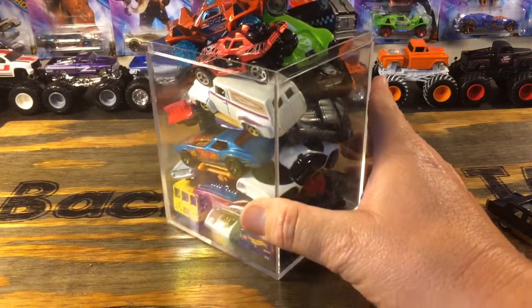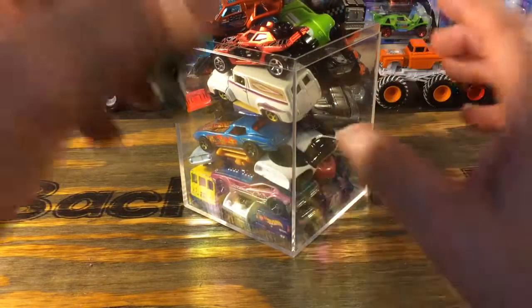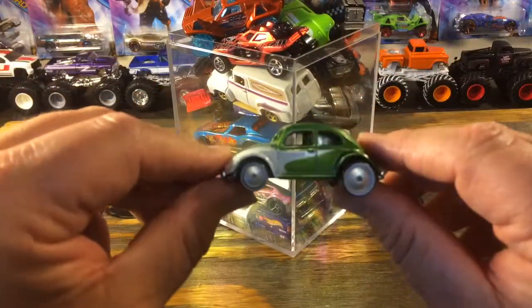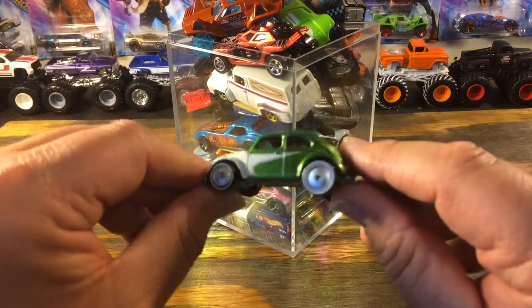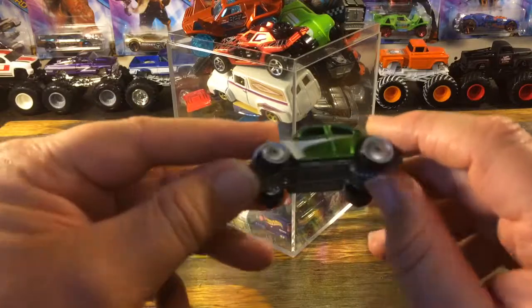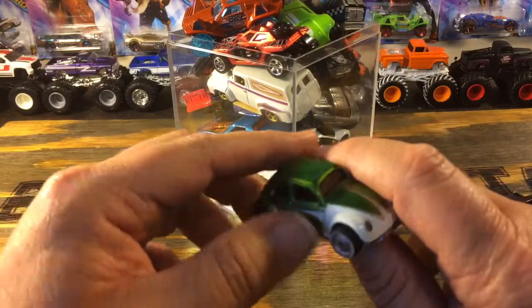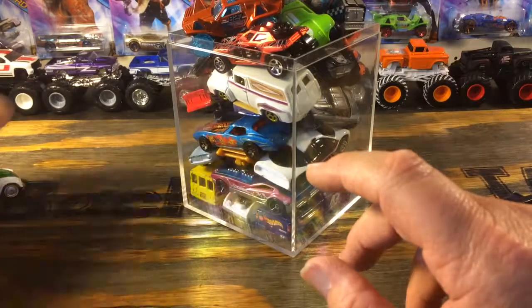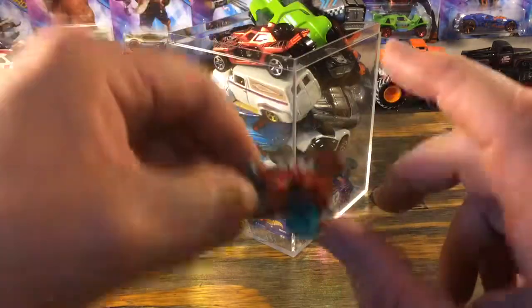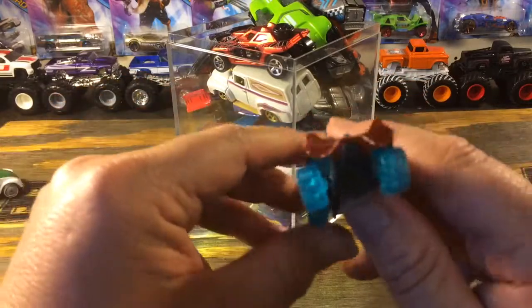The rest of these in this box — she made us a deal. There are 25 cars in here and we got them all for ten dollars. I really like this one: an old VW. It's got the real rider tires and all on it, metal base, metal body, in very good shape.